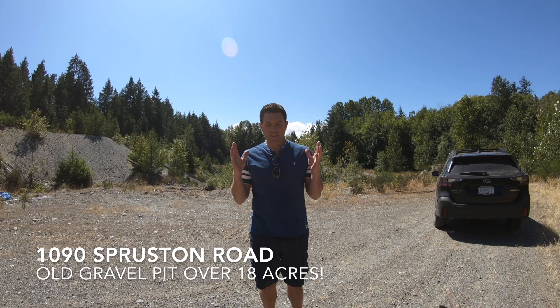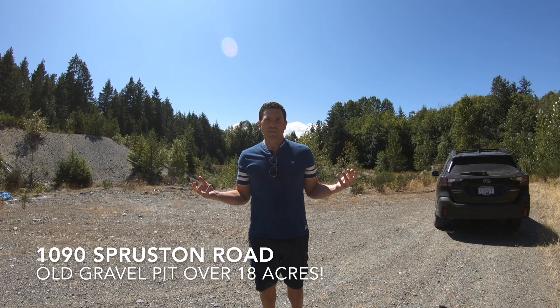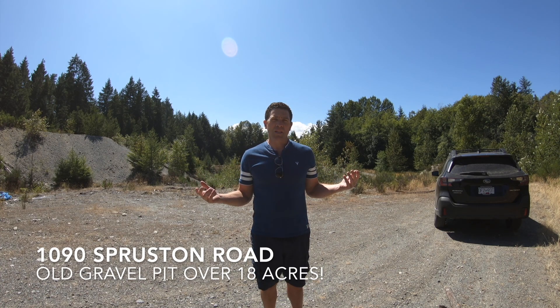To make a long story short, 1090 Spruxton had a gravel pit on it. So obviously they were taking out material for years out of this property. We just listed it at $998,000.